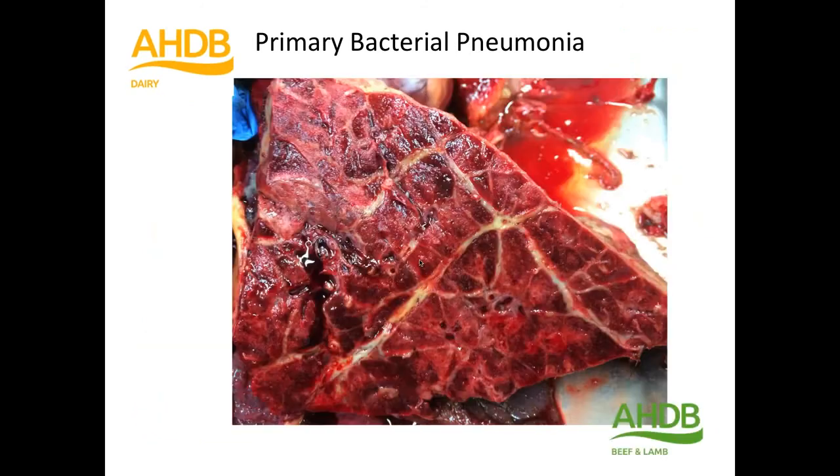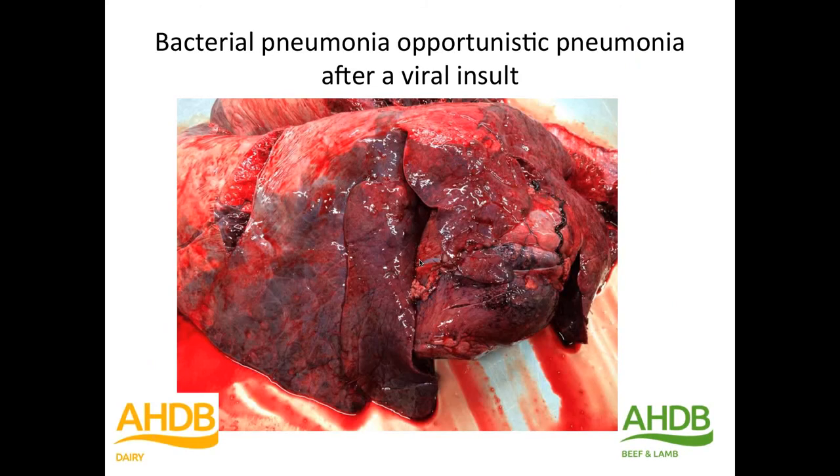Here is the second type: a viral insult damages the airways, interferes with the mucociliary escalator, causes an opportunistic bacterial pneumonia to land further down the lungs and replicate there, causing more extensive pneumonia.